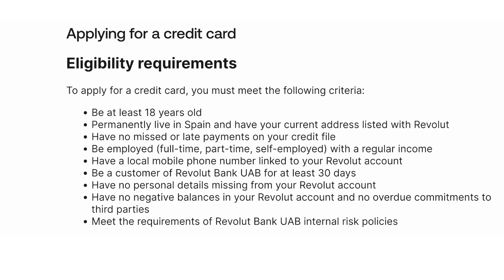Be a customer of Revolut Bank UAB for at least 30 days. Have no personal details missing from your Revolut account, no negative balances in your Revolut account, and no overdue commitments to third parties. You must also meet the requirements of Revolut Bank UAB internal risk policies.